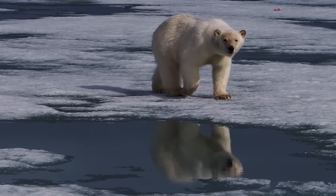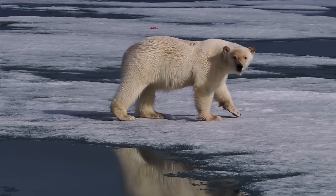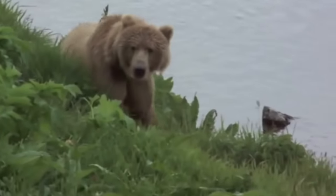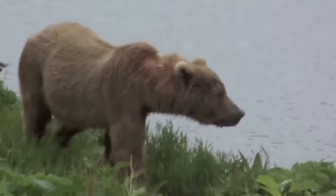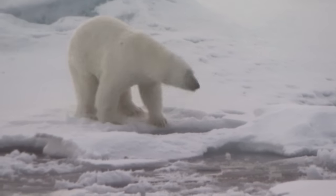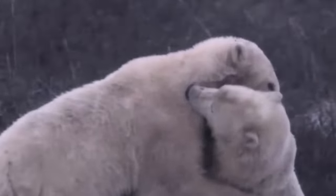Are polar bears the largest bear on Earth? We think so. But a close second is the Kodiak bear, a special kind of brown bear native to Alaska. The heaviest recorded Kodiak was bigger than the heaviest recorded polar bear, but it looks like that was kind of a fluke. On average, polar bears are longer and heavier. This makes the polar bear the largest carnivorous land mammal.